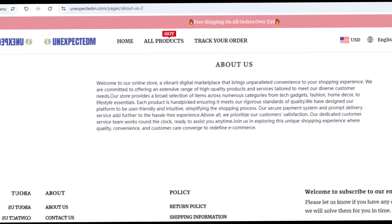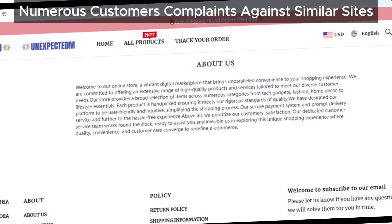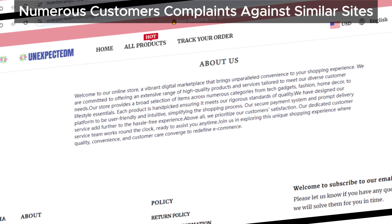Lastly, there are numerous complaints about similar websites connected to Manner Trading Co Limited, so it's worth doing your homework before making any purchases.